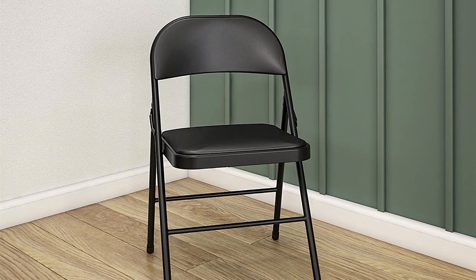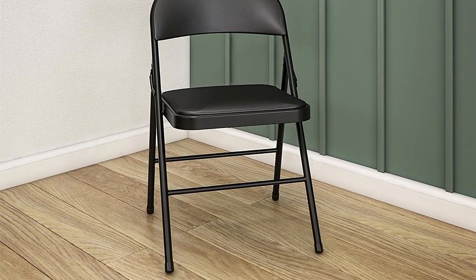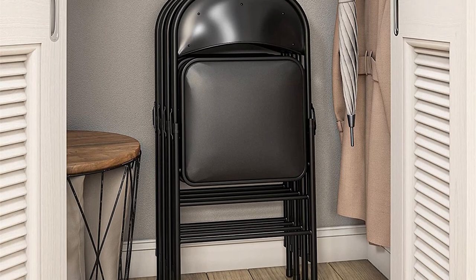Looking for a sturdy, reliable, and easy to store folding chair? Look no further than the Costco Vanile folding chair. With its durable steel frame and powder coated finish, this chair can handle anything you throw at it. And when you're done, it folds flat for easy storage without the need for assembly. The cross bases and tube-in-tube reinforced frame add extra strength and stability, while the non-marring leg tips protect your floors.